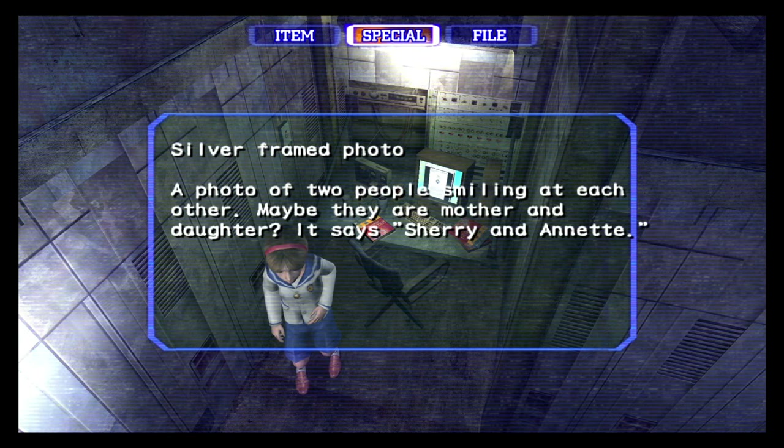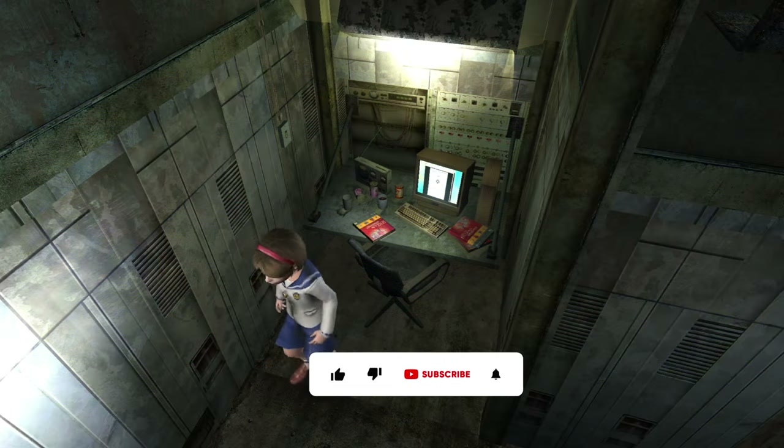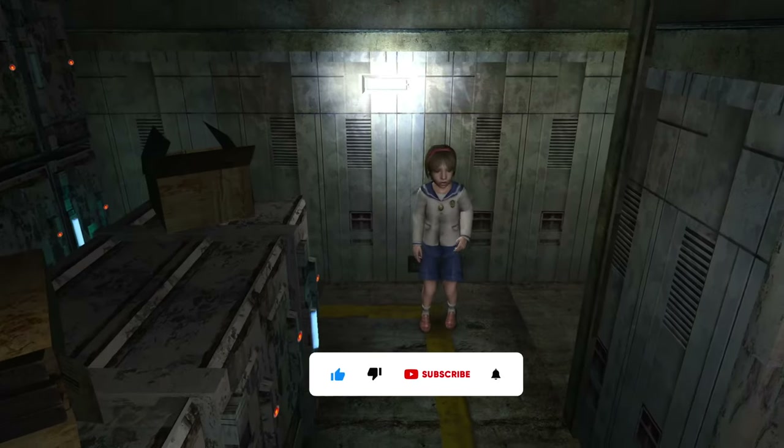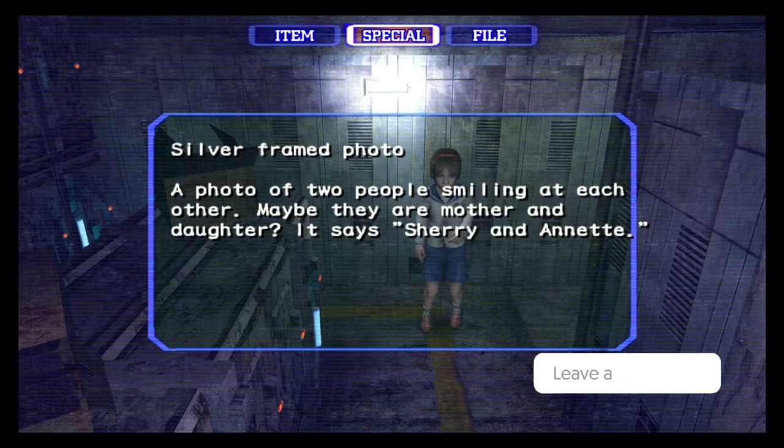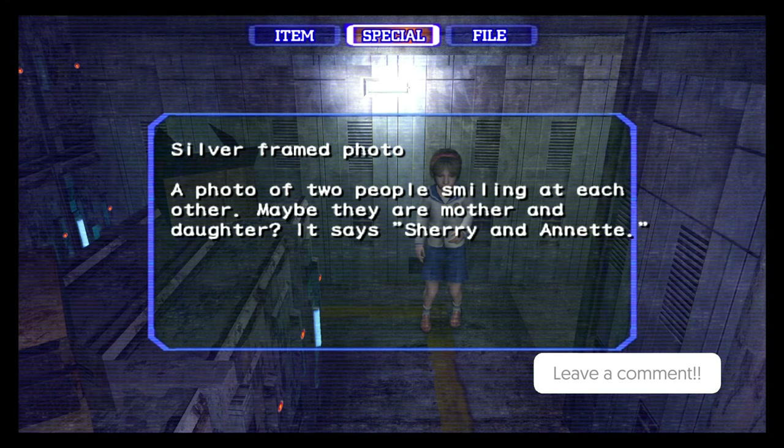If you enjoyed this deep dive into the Resident Evil lore, don't forget to like, subscribe, and hit that notification bell so you never miss out on our next video. Until next time, stay safe out there, survivors!